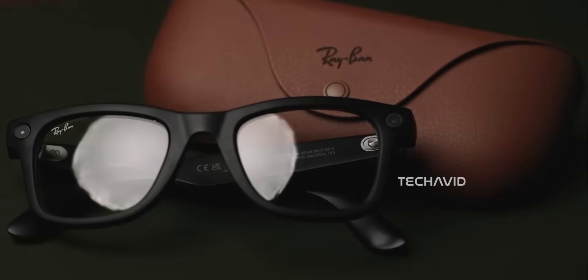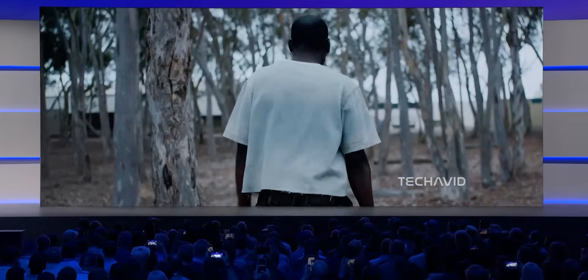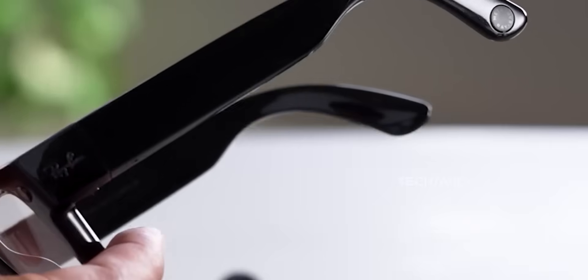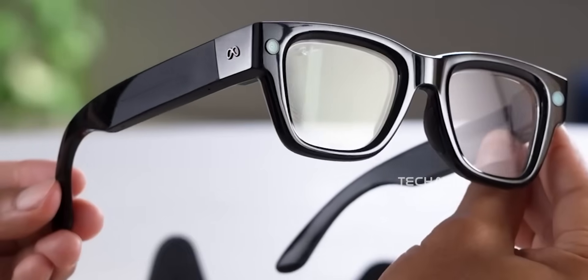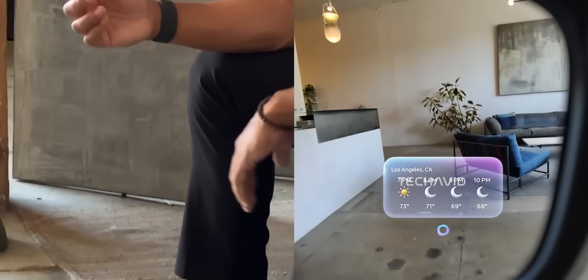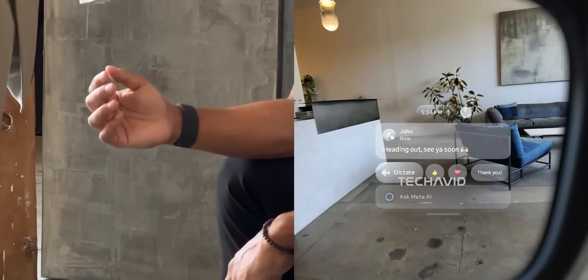You ever notice how sunglasses instantly boost your cool factor? Meta took that cool factor and slipped a whole digital display right into the lens. They've teamed up with Ray-Ban and dropped the Meta Ray-Ban display AI glasses, a classic Wayfarer style that hides a tiny full-color display in your right lens. It looks like regular shades until you realize it's basically a mini HUD strapped to your face.